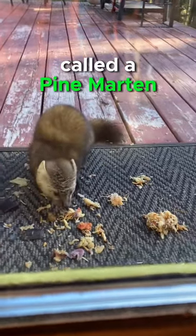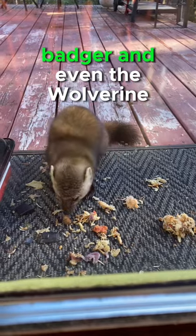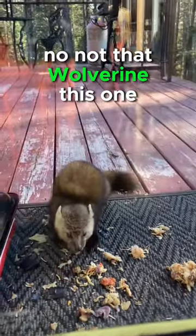This gorgeous puffball is called a pine marten. It is a member of the weasel family and a relative of the skunk, badger, and even the wolverine. No, not that wolverine, this one.